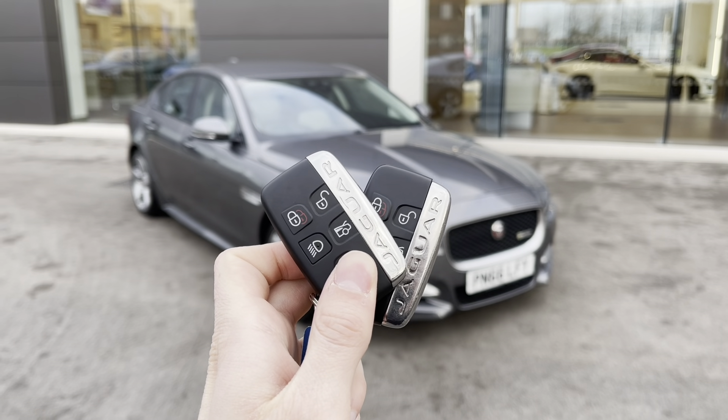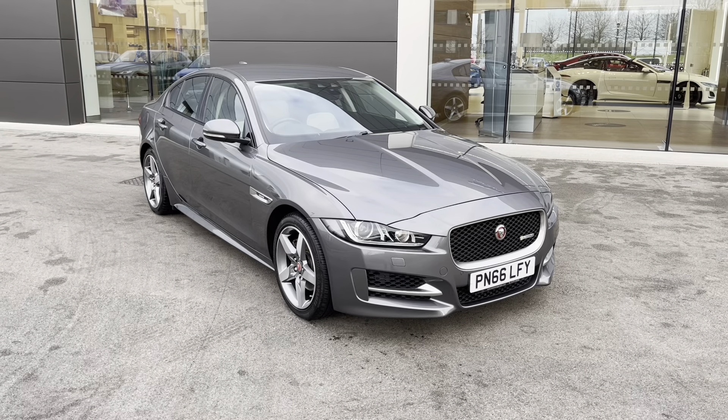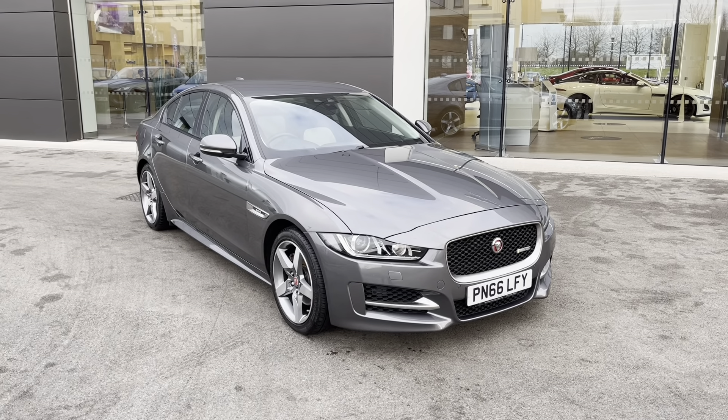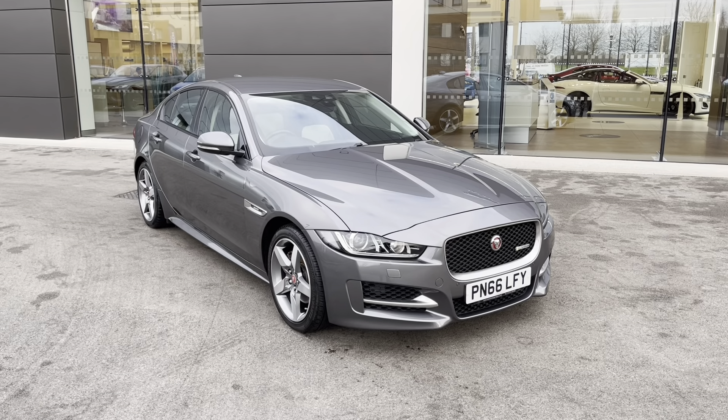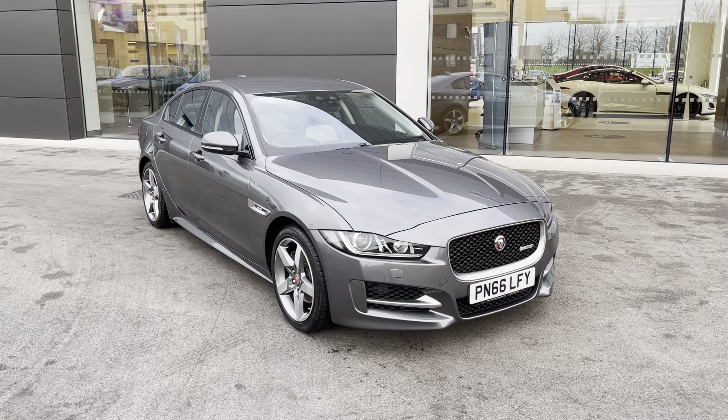Hi there, my name is Sam and today I will be showing you around this fantastic Jaguar XE. This is a 2.0-litre D R-Sport Auto finished in the gorgeous Corris Grey. This 66-plated vehicle has covered just under 34,000 miles and is now available from MotorMatch Crew.